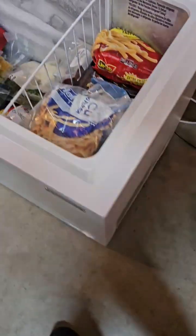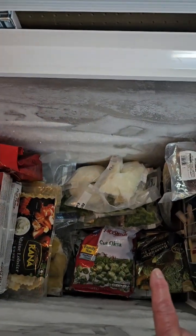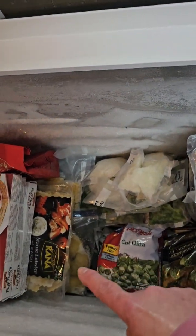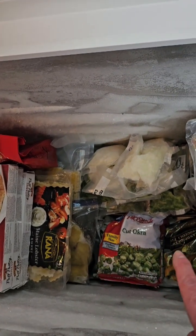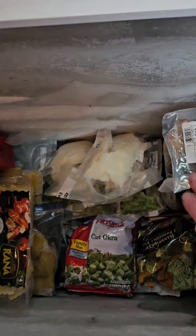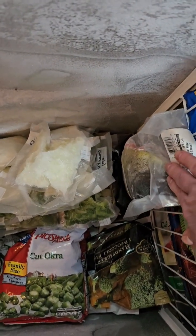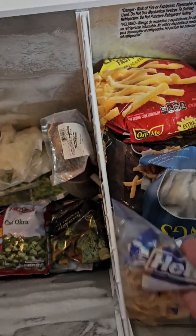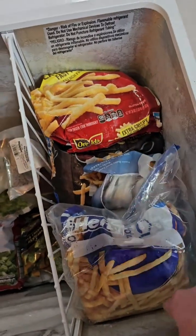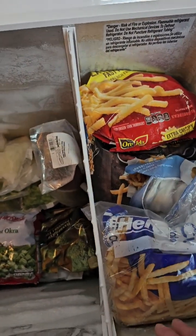Moving over to the seven cubic foot one — a lot of garden vegetables, store-bought vegetables. Underneath I have squash and peppers I preserved. I found my other mahi mahi filet that I still have not portioned out. On the other side, a lot of French fries and all the seafood — squid, tuna, shrimp, all the things.